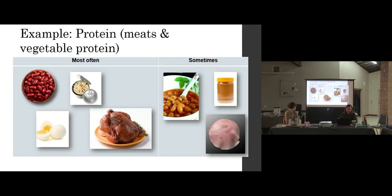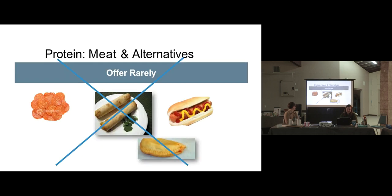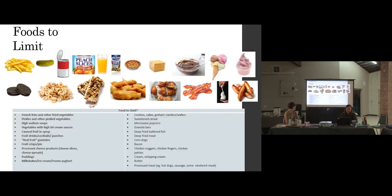Foods to limit — we don't really need to go into this again, it's just all the different categories we've already talked about. French fries are one of those where there's a spectrum: if you have a machine that cuts actual potatoes into fries and you bake them, that's a whole different story from deep-frying store-bought french fries. So there's kind of a spectrum for some of these foods.